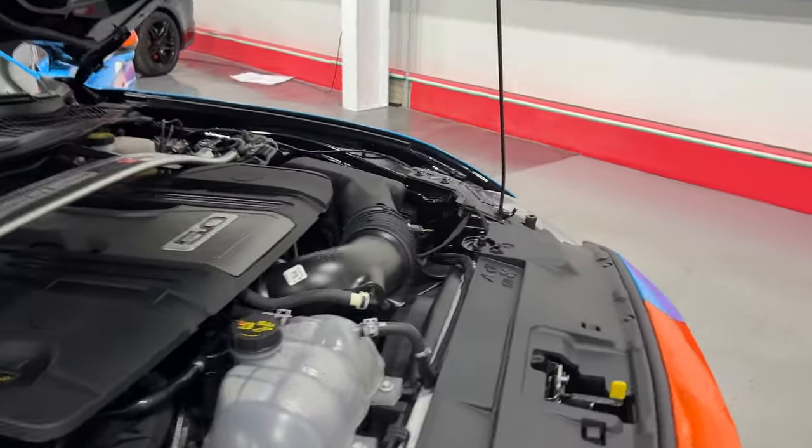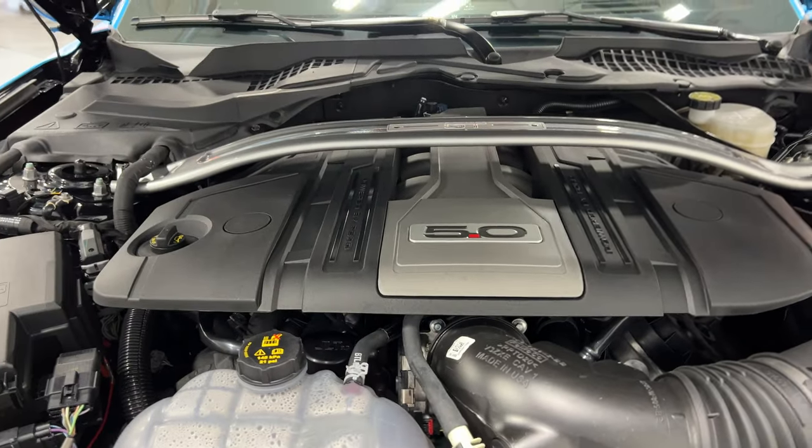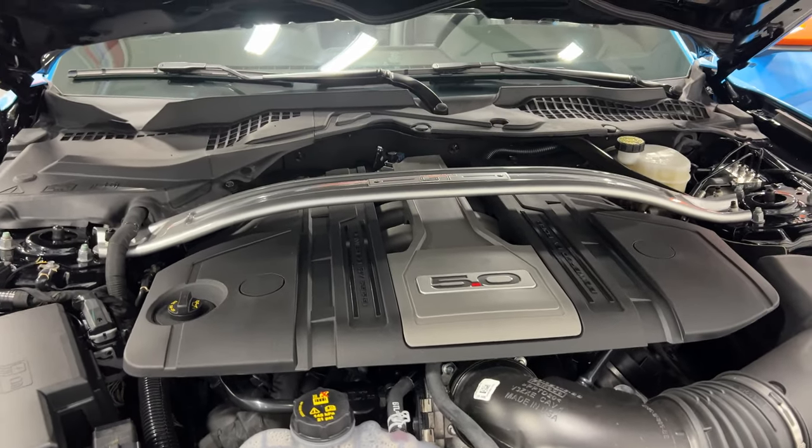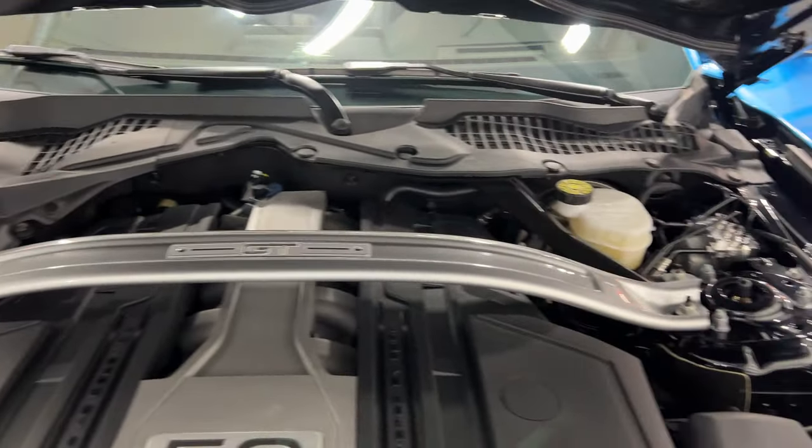Under the hood is the 5-liter GT V8 engine. Nothing has been done to the motor — no tuning, nothing. The only modification is an X-pipe installed by Steeda, and it does have the cross strut tower brace. Super clean and tidy — what a nice looking car underneath.